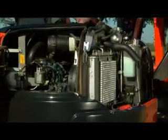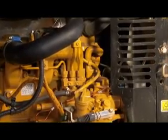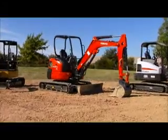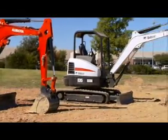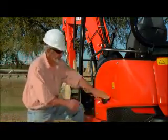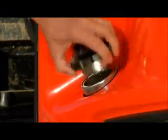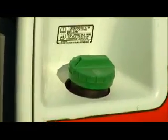Checking the Kubota U35-4 belt tension is a snap. The Caterpillar 303.5 belt tensioner is difficult to access, and the Kubota U35-4 control valve components are easily accessible for inspection. The Bobcat E35 control valve is difficult to access due to the hose routing and filter placement. The Kubota U35-4 fuel fill features a locking cap for safety and security, while the Bobcat E35 fuel cap does not have a locking feature.